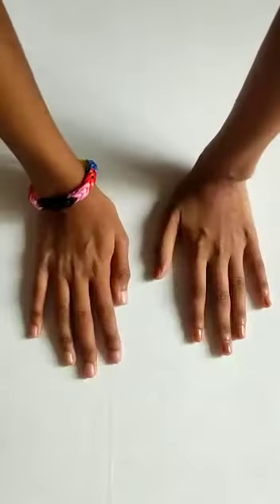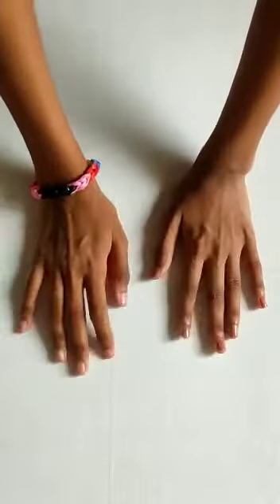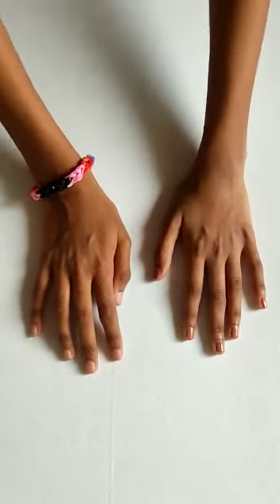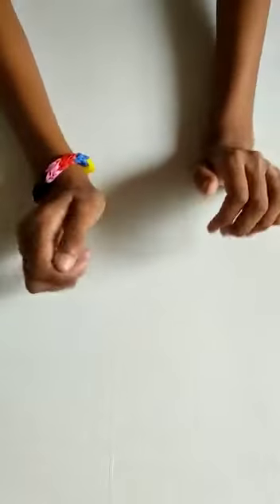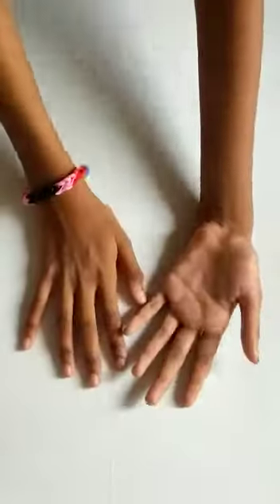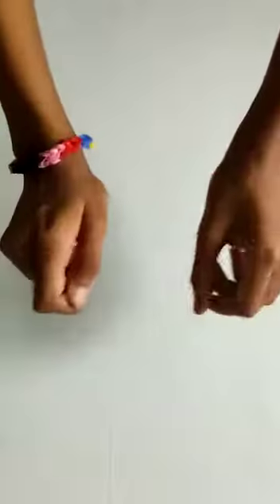Hello guys, welcome back to a really cool blue, purple and pink themed stationery haul! I have a lot of things to show you guys, so without further ado, let's get started.